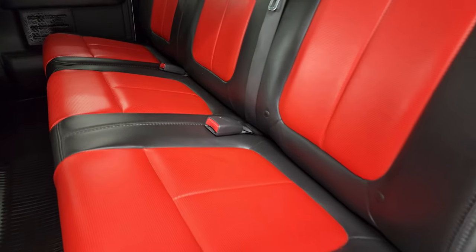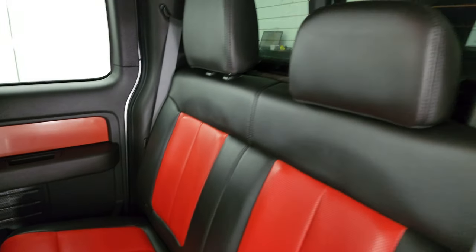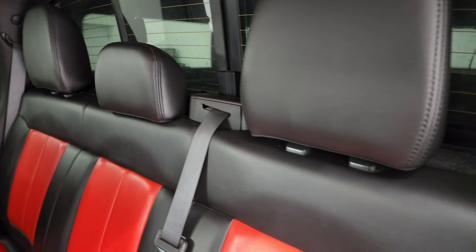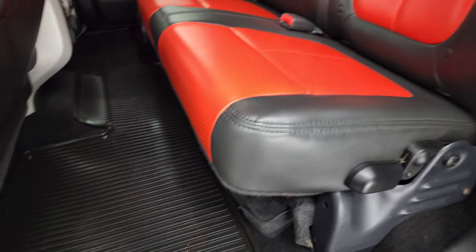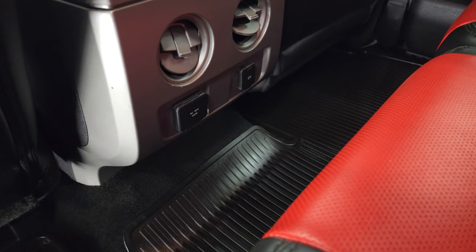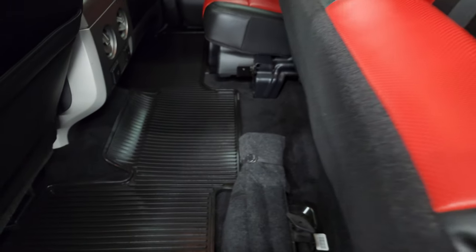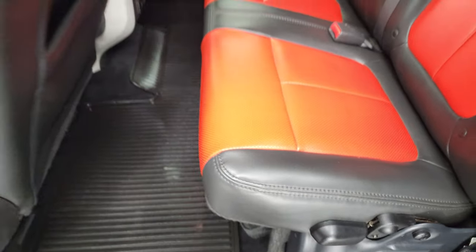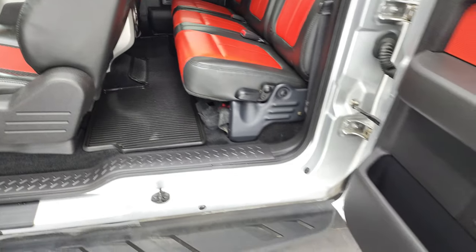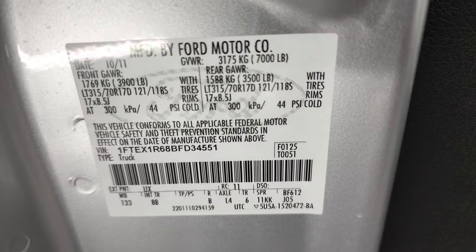Back seats are just as nice as the front seats. You get the power sliding rear window with the built-in rear defrost. Factory all-weather floor mat back here. Also comes with a 110-volt 150-watt plug-in and a 12-volt power point. These seats fold up for a little bit of extra storage — there are your jack tools. And here's your tire and loading information sticker and your VIN sticker.